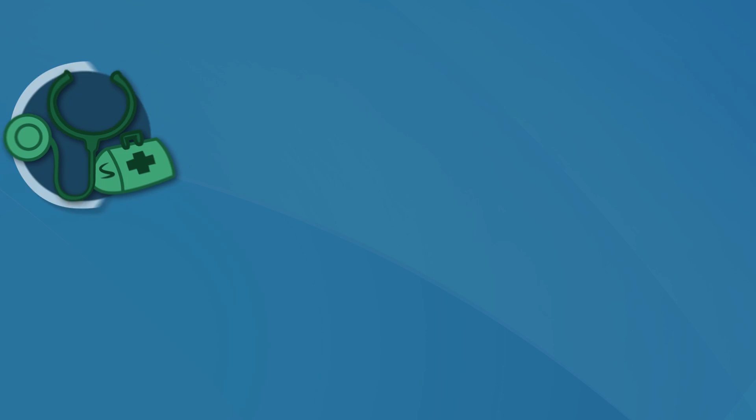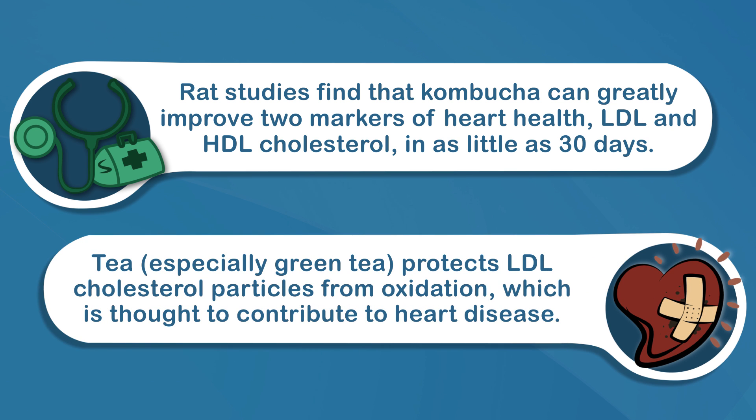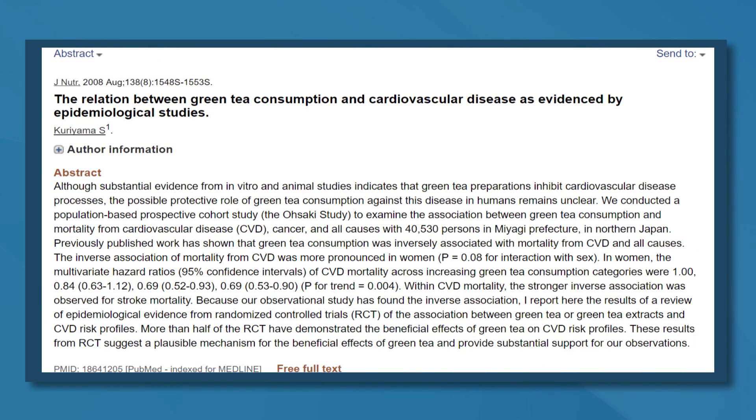Kombucha may reduce heart disease risk. Heart disease is the world's leading cause of death. Rat studies find that Kombucha can greatly improve two markers of heart health — LDL and HDL cholesterol — in as little as 30 days. Even more importantly, tea, especially green tea, protects LDL cholesterol particles from oxidation, which is thought to contribute to heart disease. In fact, green tea drinkers have up to a 31% lower risk of developing heart disease, a benefit that should also be seen from drinking Kombucha.